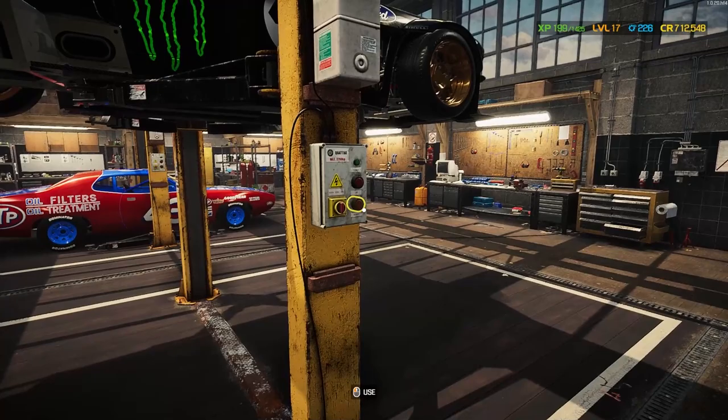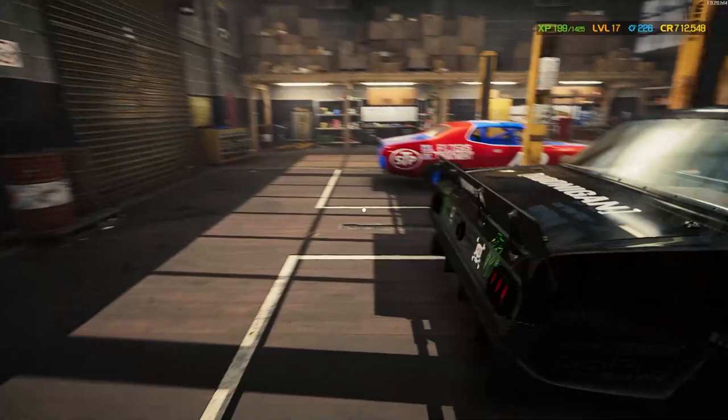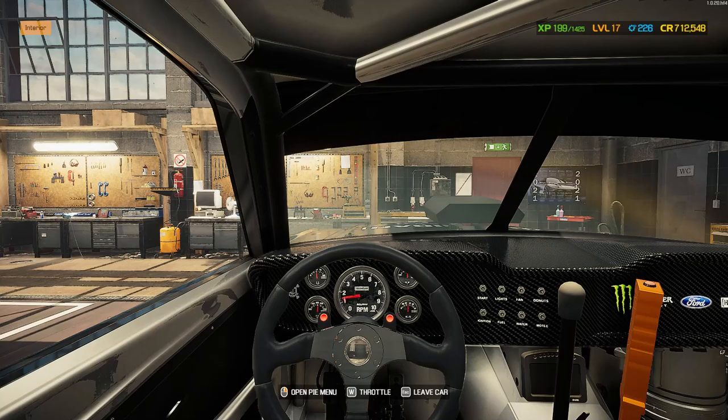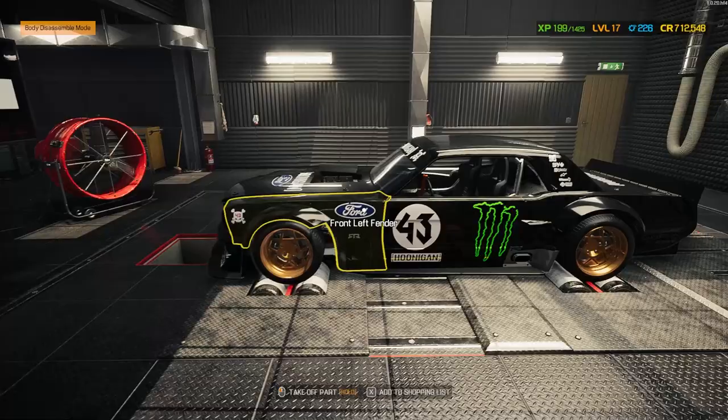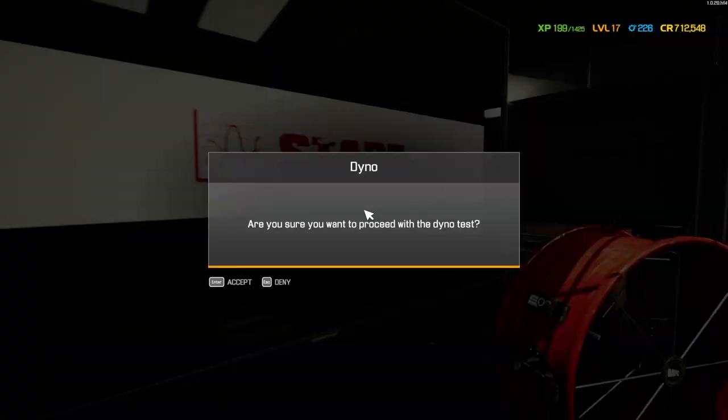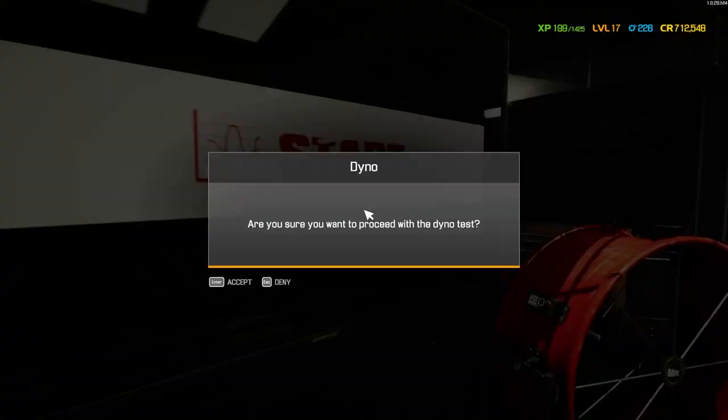Well, here it is. Let's see if she'll start or if I forgot something — I often do. We'll find out together. Jump in the seat — there we go. And see what we got. It starts! Let's go see what kind of power we make. Here we are at the moment of truth. The factory power was 882 horsepower, 1,128 foot-pounds of torque — anything over that is a huge gain. And it's climbing — we've got a ton of torque. Incredible. We have 1,450 horsepower and 1,836 pound-feet of torque. We gained 568 horsepower and 709 pound-feet of torque. Absolutely insane. This car is going to be a handful to drive.